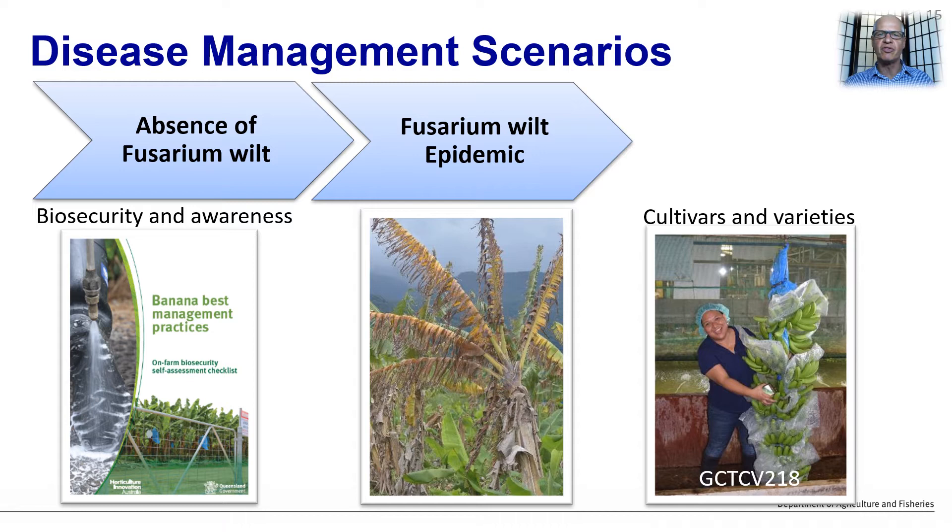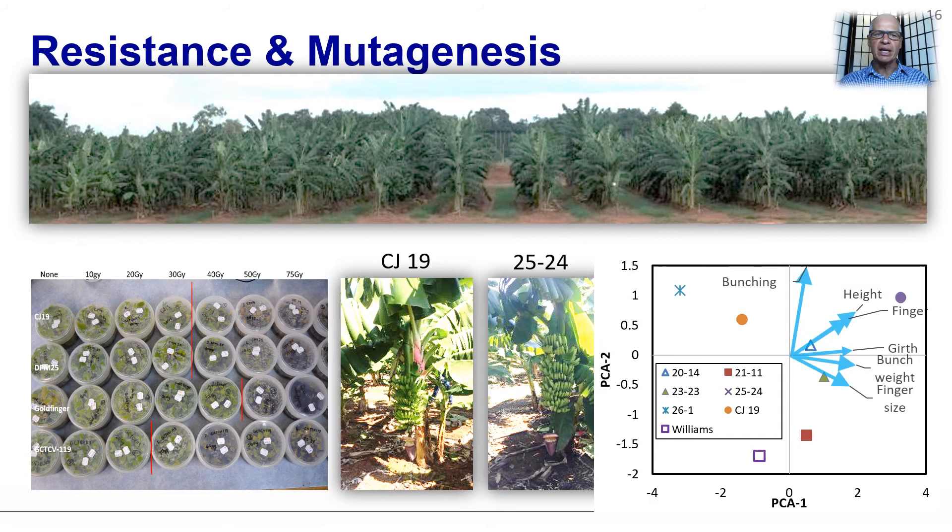We have seen this used successfully in the Philippines with the deployment of GCTCV 218. However, in the Australian production system, there is a penalty associated with many of the currently available resistant cultivars. There are many ways of getting resistance into Cavendish bananas, like somaclonal variation, development of hybrids, genetic modification, and now gene editing. However, these all have a long lead and development time.